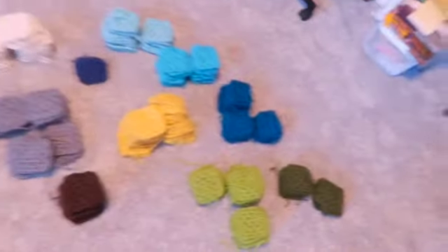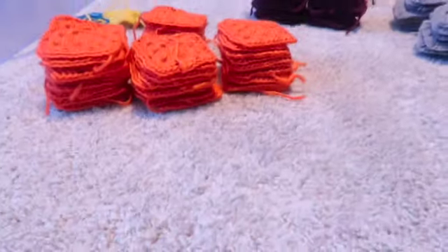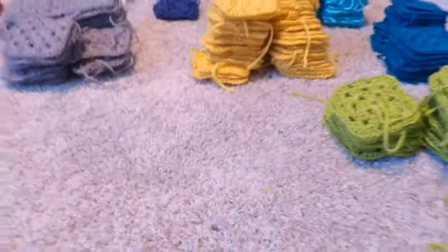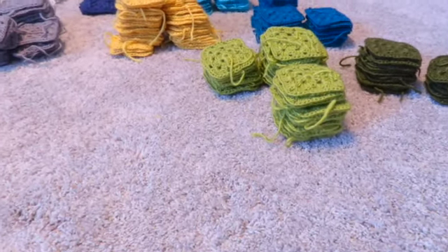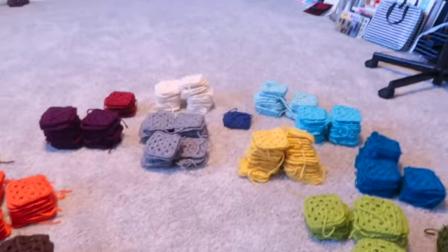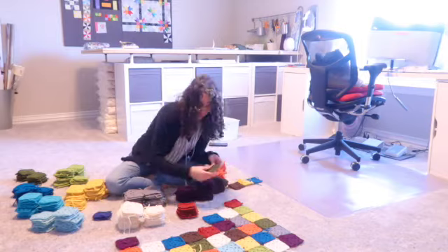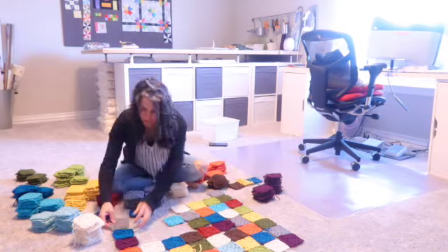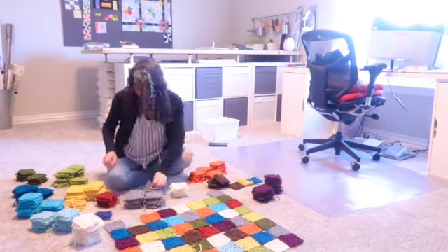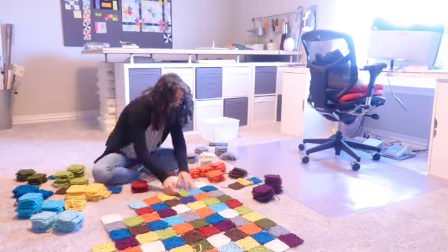I'm going to flip the camera over — so this is what I'm dealing with. I'm going to set the camera up somewhere so I can do this quickly.